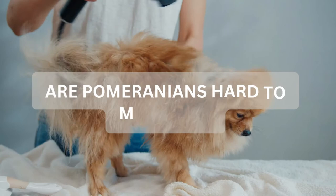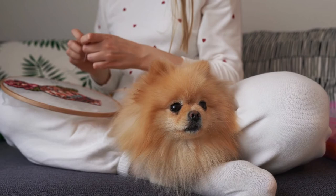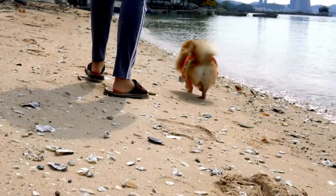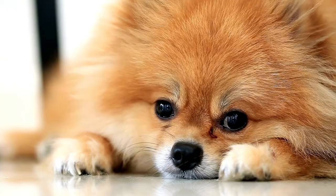Pomeranians are not as high maintenance as you may assume — they do require routine brushing and the occasional bath to keep them mat free. Although there are many different haircuts and hairstyles for Pomeranians, having your dog's fur drastically cut is not recommended. Pomeranians have a beautiful double coat of fur that naturally protects the dog from the elements. Cutting or shaving a Pomeranian's fur not only exposes them to the sun and cold, it can also damage the fur to the point that it may not grow back — it is a lifelong decision.